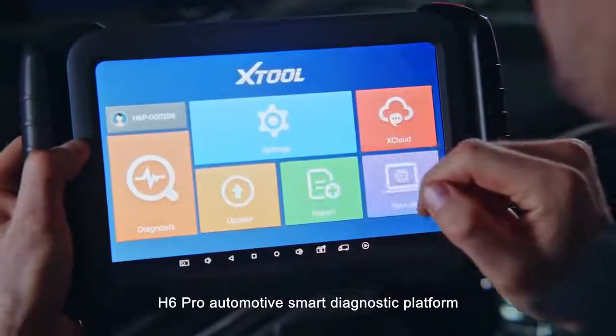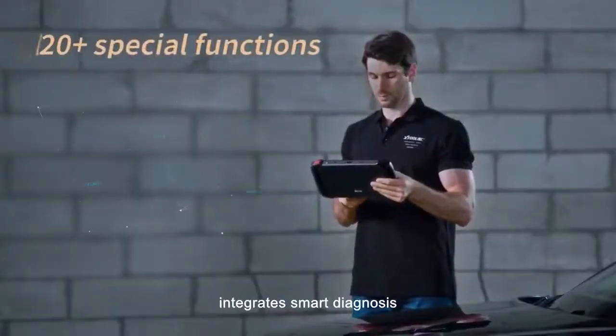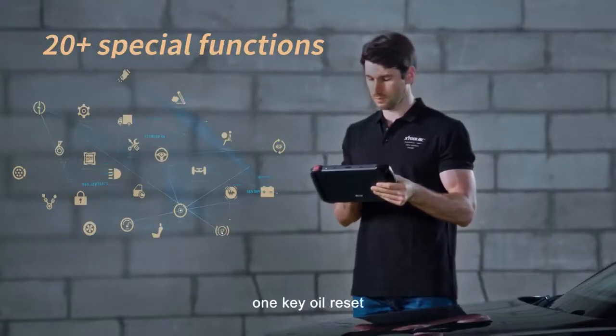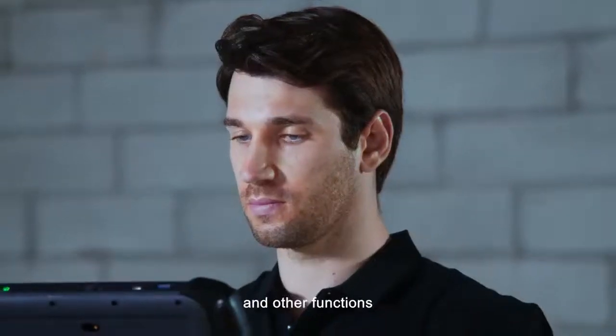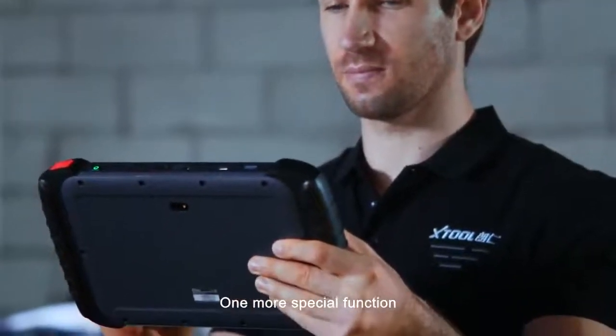H6 Pro automotive smart diagnostic platform integrates smart diagnosis, key programming, dashboard recovery, quick test, one-key oil reset, and other functions. It has more than 20 kinds of special functions — one more special function means one more benefit you will get.